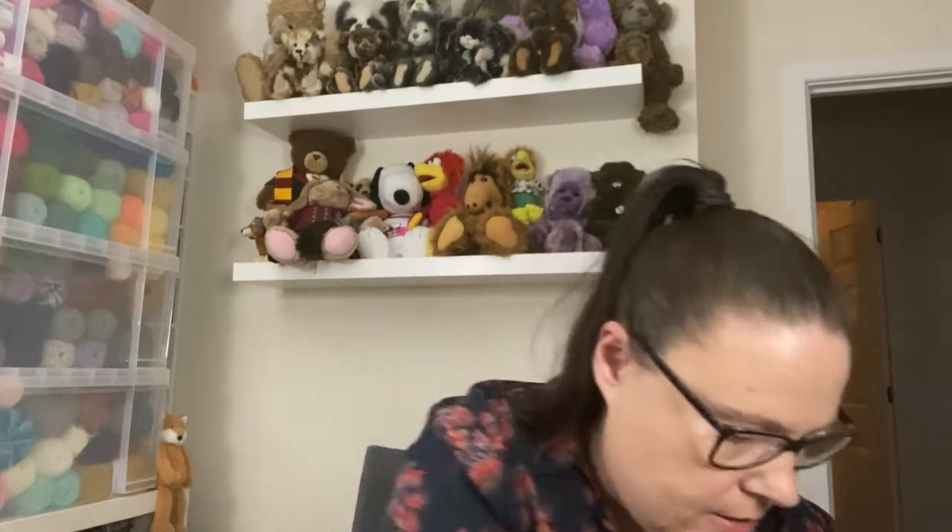I also got some finishing off stuff - I might use it on that pumpkin patch one. I also got just the one DMC thread, which is for the Barbara Anna Designs piece I ordered flosses for. There was one floss they didn't have at the Patchwork Rabbit, so that's that one now. I've got all the ones I need. I have started stitching on it but I've not got far.